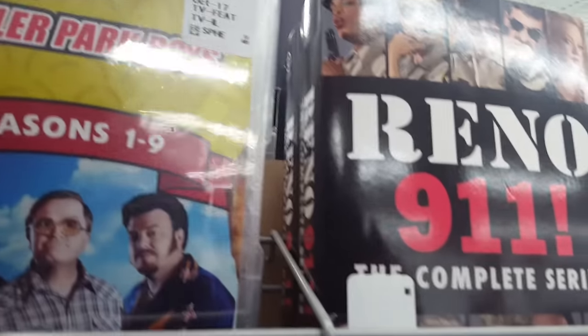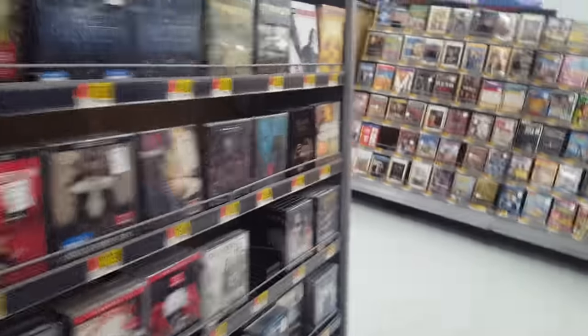Anyways, more of the same stuff, more complete series. Trailer Park Boys Seasons 1 through 9 — I bought that a few weeks ago. Really nice box set there.